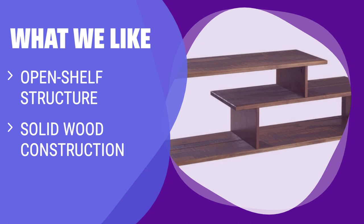What we like: Featuring an open shelf structure with solid wood construction, this TV stand offers a unique design for contemporary living spaces. If you prefer minimalist aesthetics and streamlined organization, this console is a standout choice for showcasing your TV and decor.